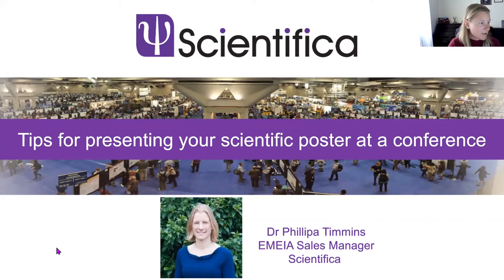Thank you very much for the introduction. I'm Philippa, or Pip if you prefer. I'm the Sales Manager for EMEIA, which is Europe, Middle East, India and Africa, here at Scientifica.